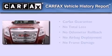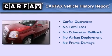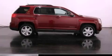Not to mention that this GMC qualifies for the Carfax Buy Back Guarantee. Call now to find out how you can own this breathtaking automobile.